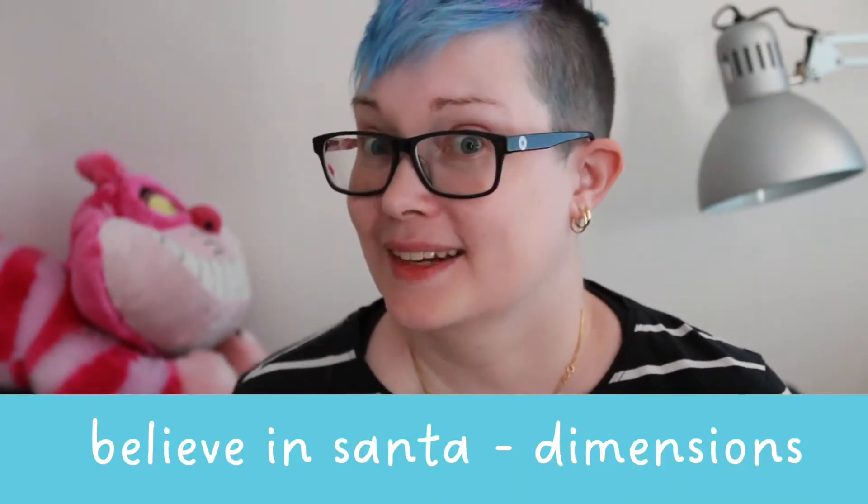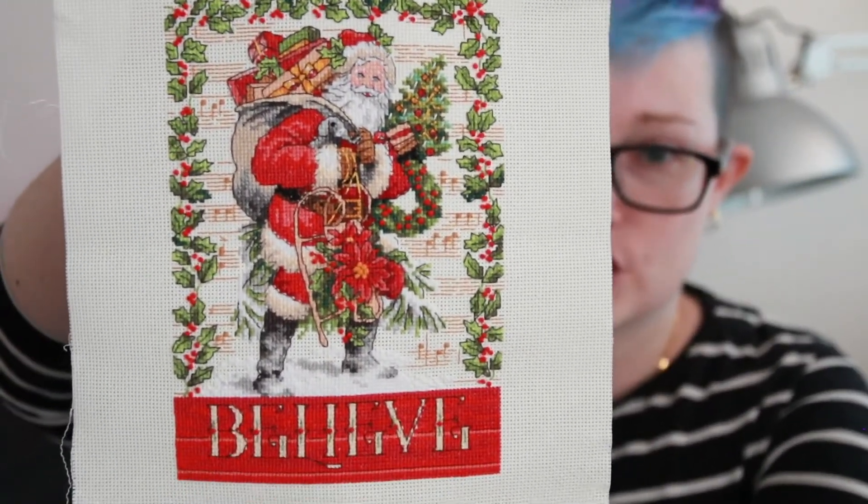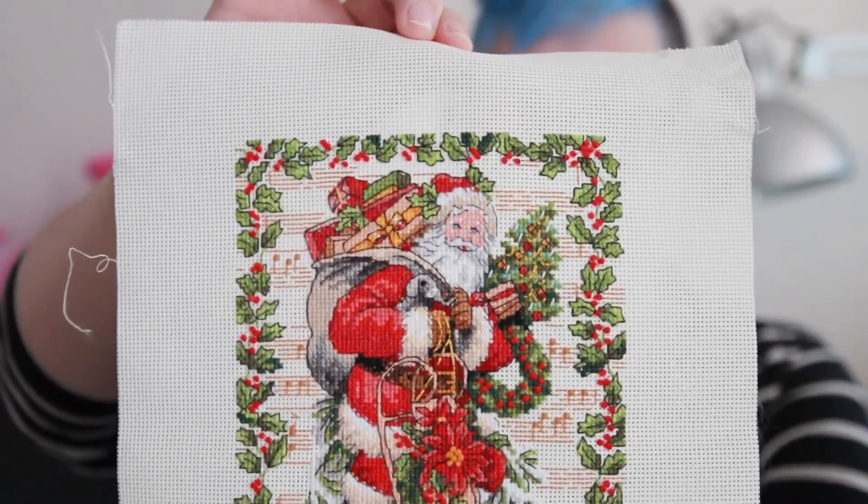When I was in Florida in December of last year I went to Hobby Lobby and found this project and two other Dimensions kits — which actually segues into my second finish, which is another Dimensions project: Believe in Santa.